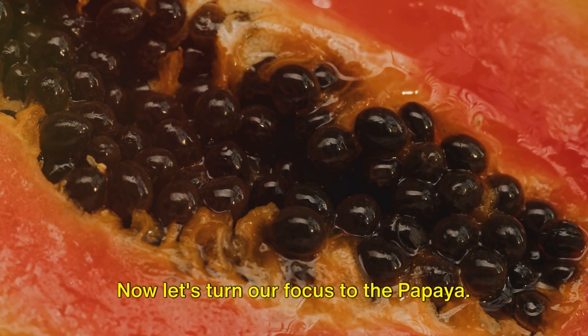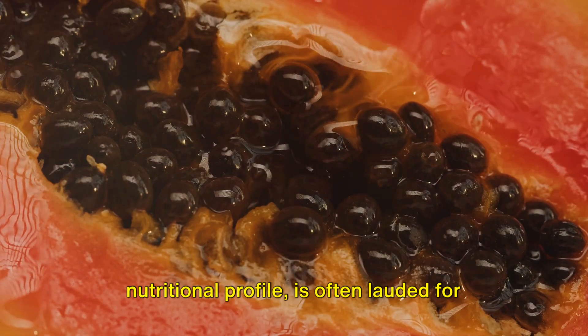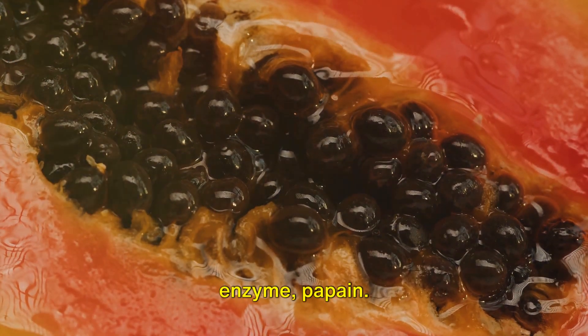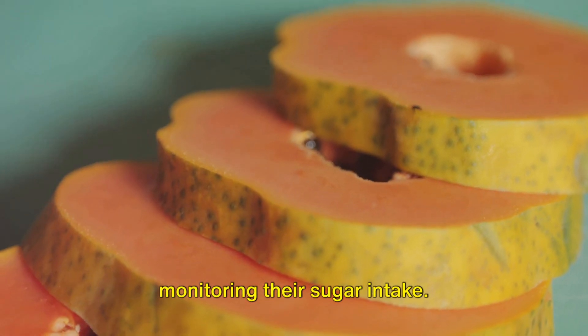Now, let's turn our focus to the papaya. This tropical fruit, known for its rich nutritional profile, is often lauded for promoting digestive health, owing to its enzyme papain. With a glycemic index of 58, it's particularly significant for those monitoring their sugar intake.